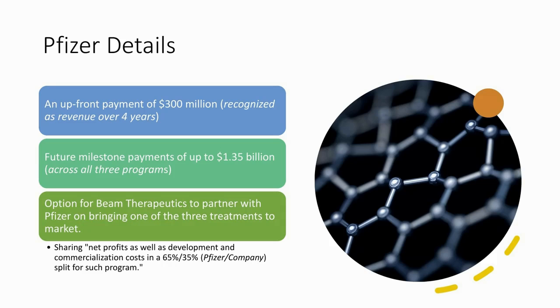There's also an interesting option for Beam Therapeutics to partner with Pfizer on bringing one of these three potential treatments to market. If Pfizer doesn't choose to move forward with any of these, Beam retains the right to do that themselves. But as we've seen with cases like Editas and Allergan, if Pfizer doesn't move forward with one of these three treatments, that's a bad omen for Beam. The option for Beam is to share net profits and development costs in a 65-35% split, with Pfizer on the upper half — though there is a cost for Beam to exercise that option.